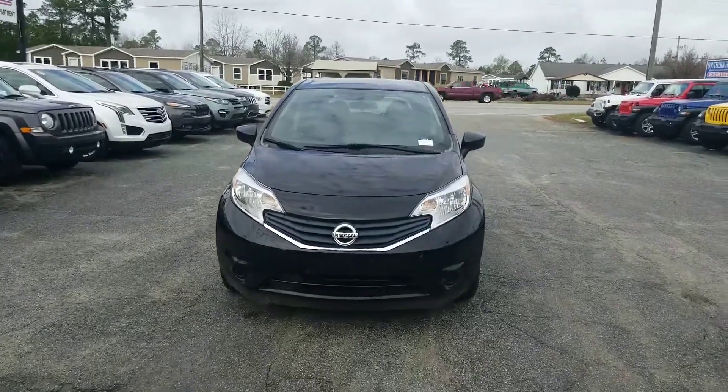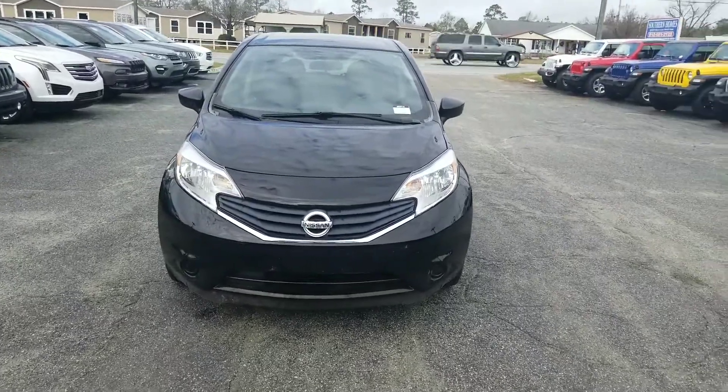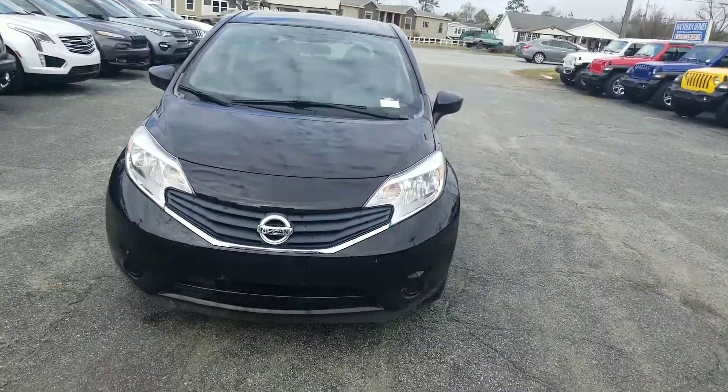Hey, good morning, Misty. Ethan here at Jimmy Brick Chrysler, Dodge, Jeep, and Ram, and I just wanted to shoot this quick video for you on this amazing 2015 Nissan Versa Note.